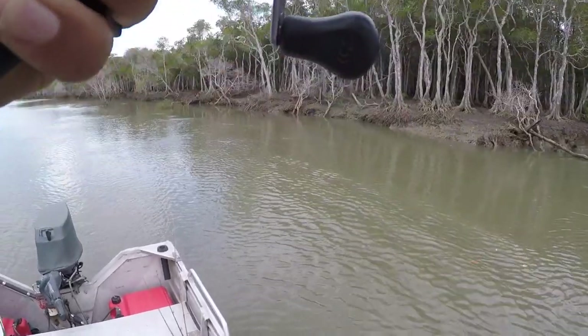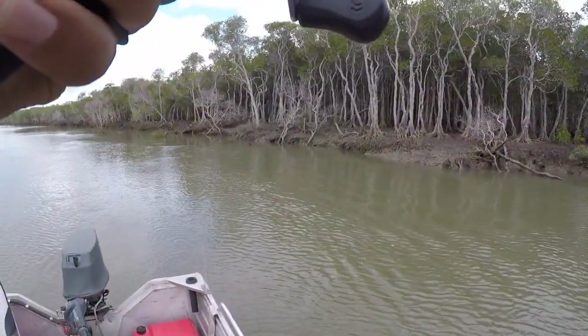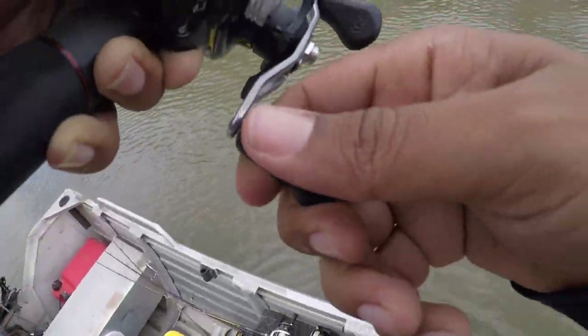This is a good barra. Get my camera out — the phone's good. This is a good barra.